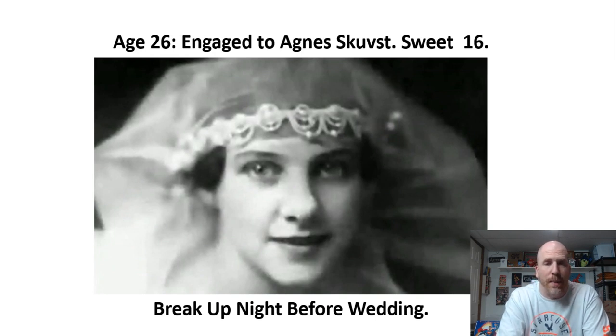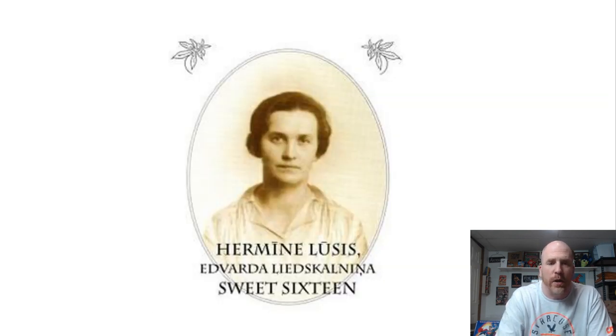When Edward was 26 years old, he was engaged to a woman named Agnes Scuffs. Unfortunately, a day before the wedding was to take place, Agnes broke it off with him. From everything pieced together, he was pretty heartbroken. He has referred to a past love as his 'sweet 16.' Many people believe that reference is to Agnes, but some researchers believe it is related to a woman named Hermine Lucis. This backstory is directly related to his castle, as I'll show you in a moment.